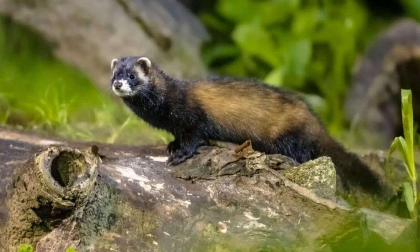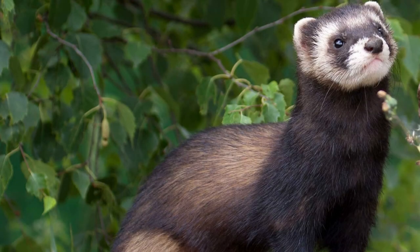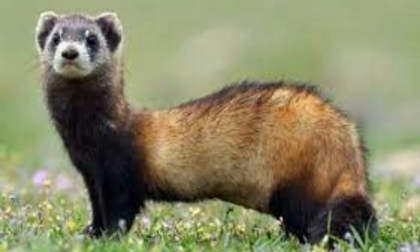A polecat is a quiet animal with few vocalizations. It may growl or squeak when frightened. Despite its small size, the polecat can defend itself from larger predators. It uses its anal glands to produce a strong, unpleasant smell that wards off many predators. Large carnivores usually leave polecats alone for that reason.